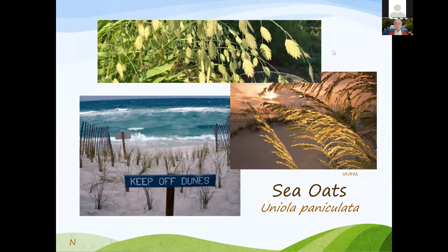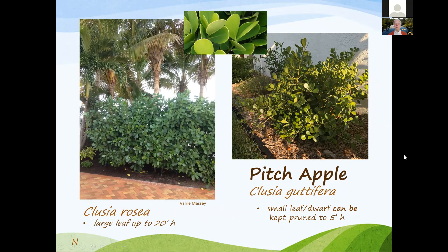Sea oats have mostly been used to stabilize dunes but can be used in your yard. Clusia or Pitch Apple — the large-leaf shape can get up to 20 feet; a hedge at Holmes Beach was at least seven feet and beautiful with very little maintenance needed and very salt tolerant. The stiff leaf version can be kept pruned to about five feet, and the smaller leaf version is used widely in landscapes all over Bradenton.